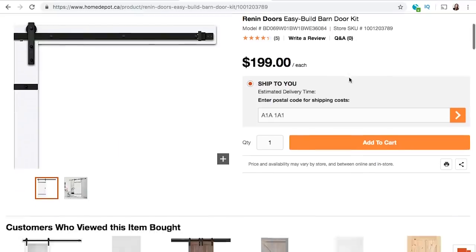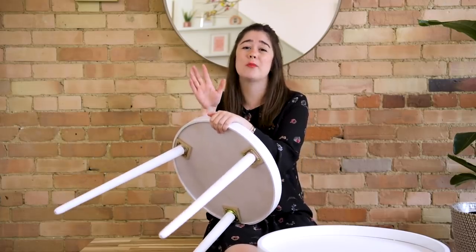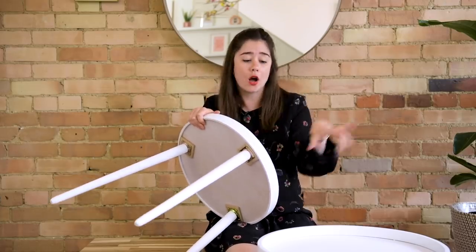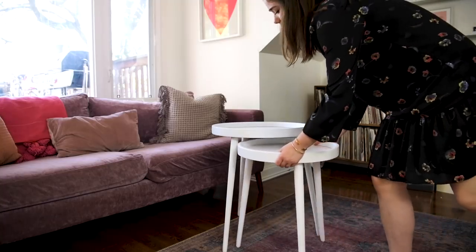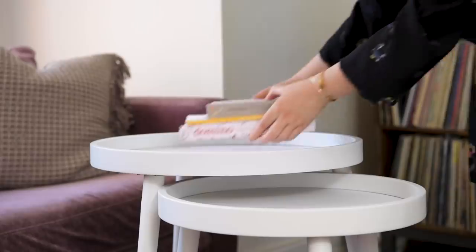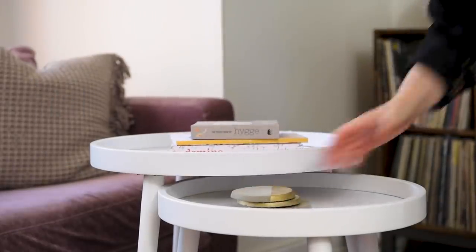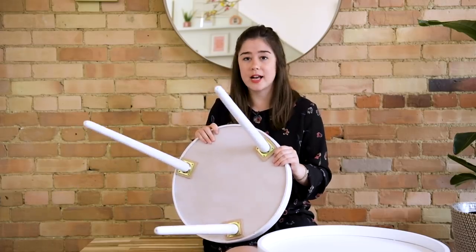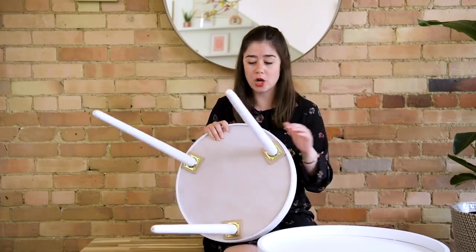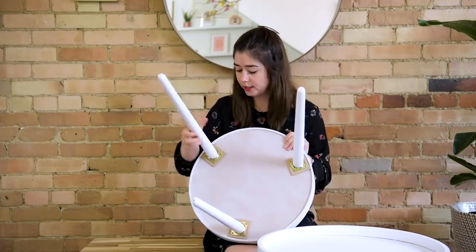The next items are these beautiful nesting tables. Nesting tables are a great option if you have a really small living room but want some sort of coffee table — the small one tucks underneath the larger one, so everything is really compact but you get lots of surface area. I already unboxed these and put them together, and I was so impressed.